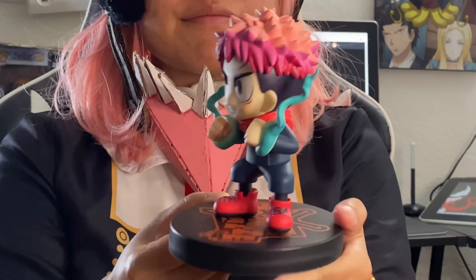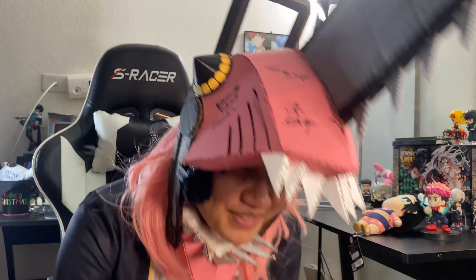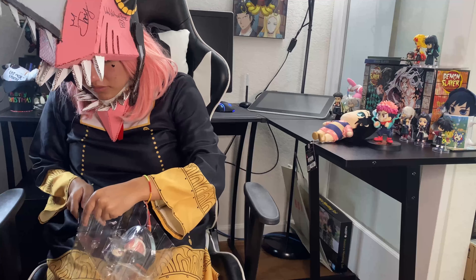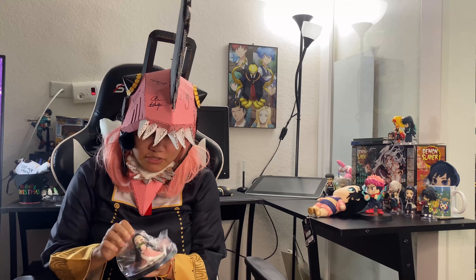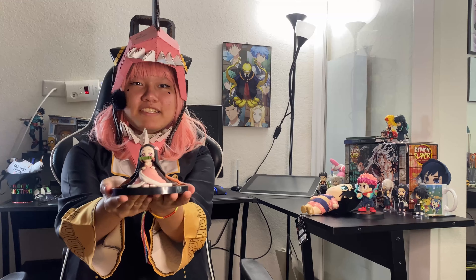I saved this one for last because I cosplay this character often, so she holds a warm spot in my heart — it's Nezuko-chan! She's in a really cute pose and I believe this is her child form. Let's open it up — there she is, free from the plastic! She's a demon so she doesn't need air. She is so cute!